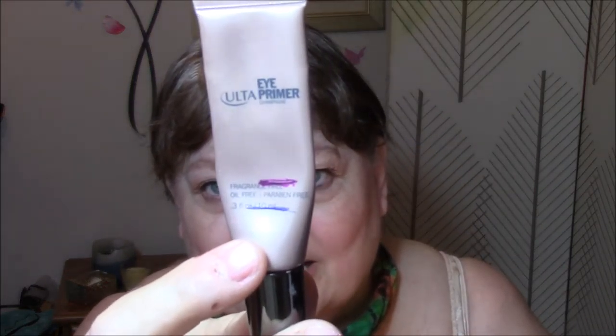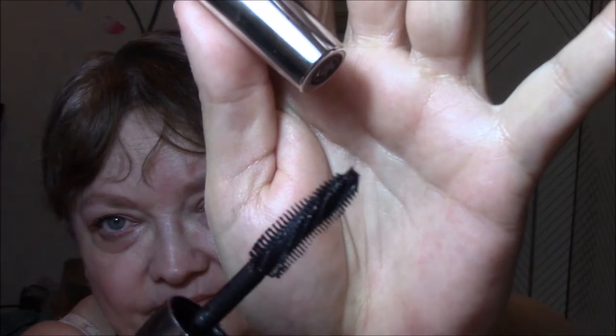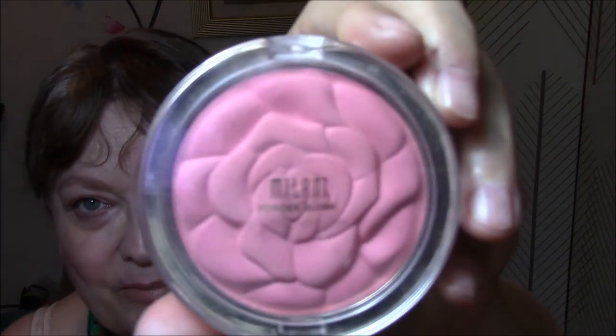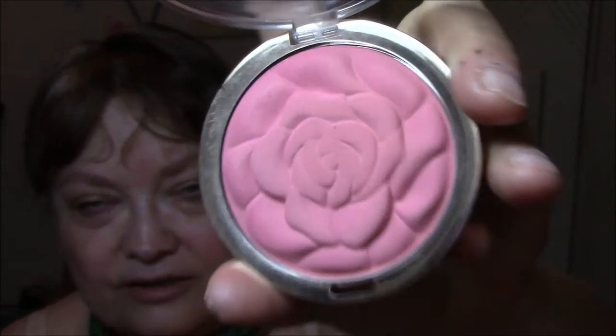Then I used my Ulta Eye Primer — see that blue line — I'm getting down further. This is what I used in a month, so I'm getting there. And I used my Lash Domination by Bare Minerals Mascara. I've had this one for quite a while, and it's got that twirly wand, which I don't really mind. Then I used my Milani — this is new to my Project Pan — in Tea Rose. I absolutely love, love, love these blushes. These are my favorite blushes to date.